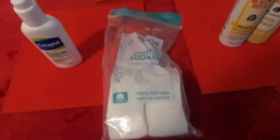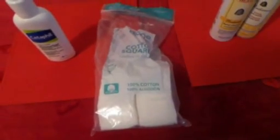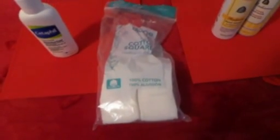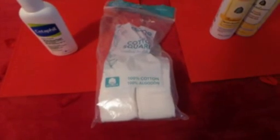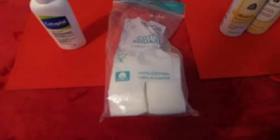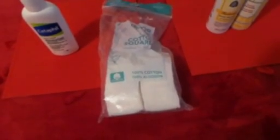The next thing I want to talk about are these Dye facial cloths to help remove makeup and apply toner. These are one of the best cotton squares I have ever used. They're big enough, very light, you can put a lot of product on them, and you don't have to use two or three — just one gets the job done.